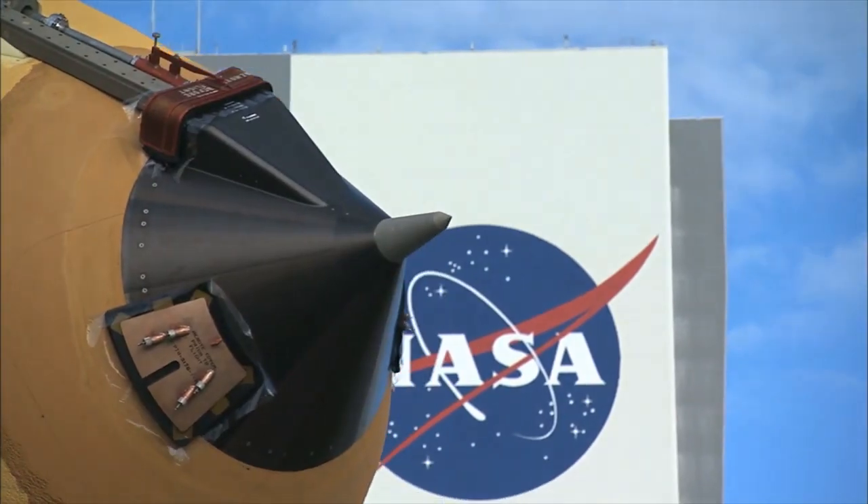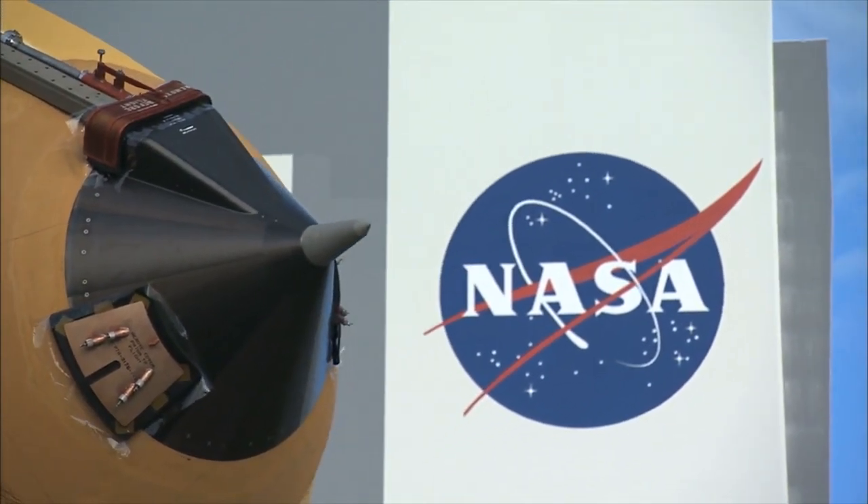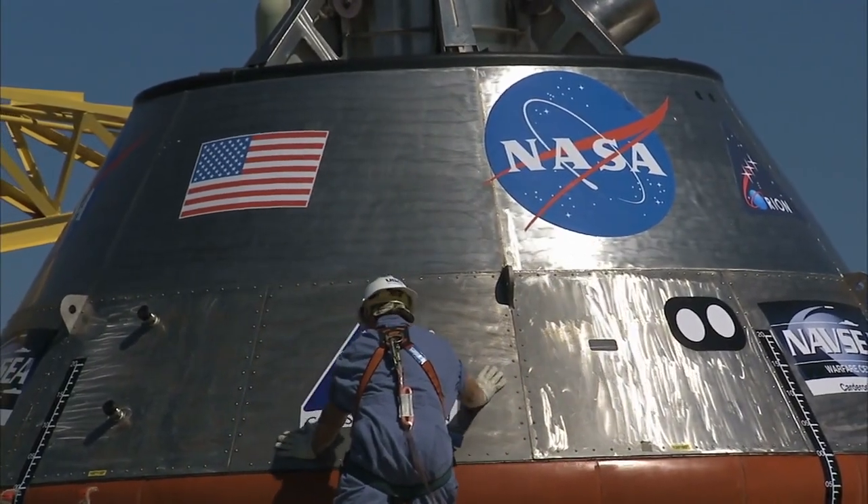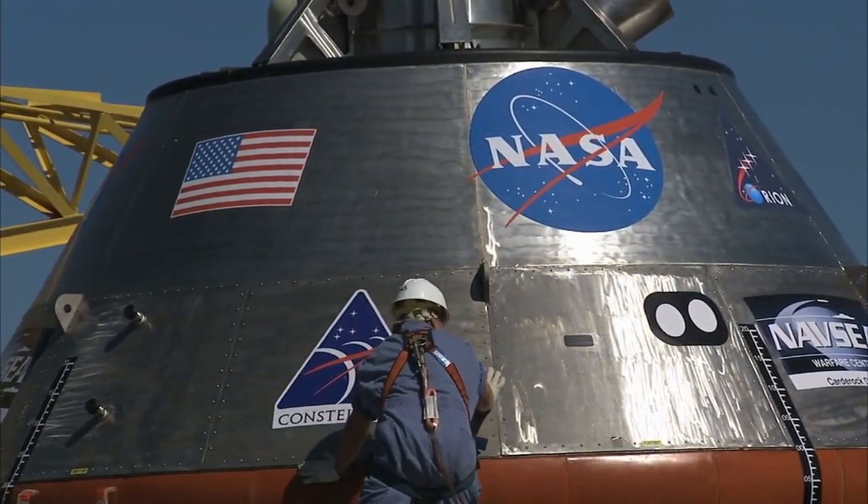That's a wrap for this video. Do you agree with how NASA and SpaceX are handling this situation? Let us know in the comments below, and be sure to like and subscribe for more videos like this.